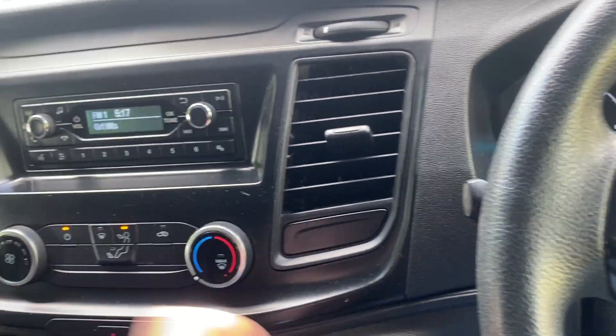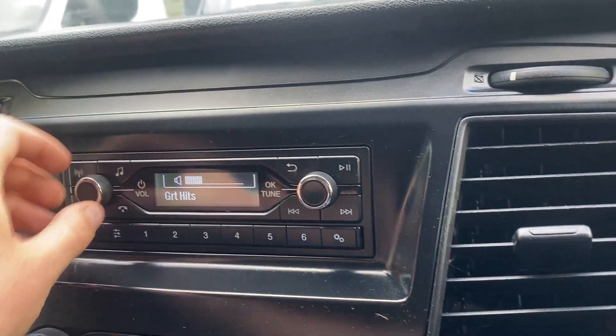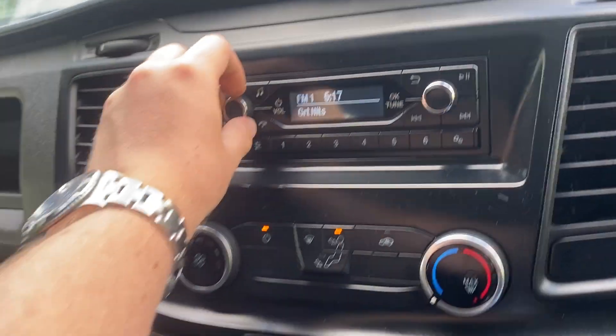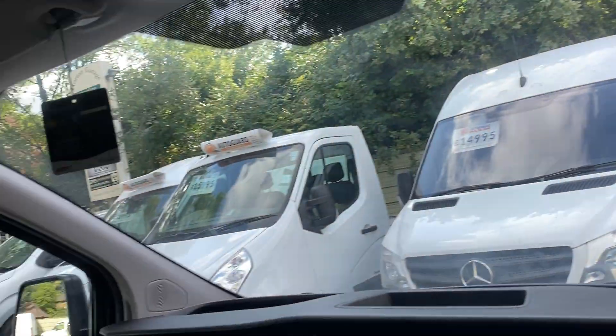This is a base model, so it doesn't have air conditioning — something to bear in mind. The radio is fully working and the electrics are working as they should.